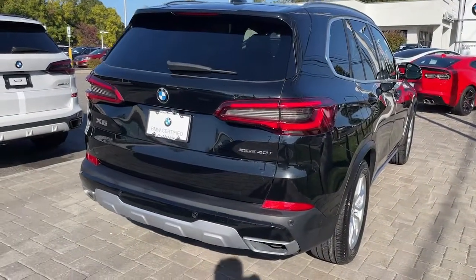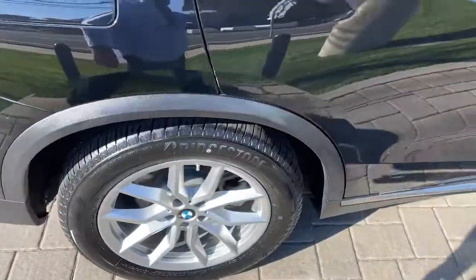It's time to explore your world in the luxury sports utility vehicle that only BMW could have created. Drive the X5.